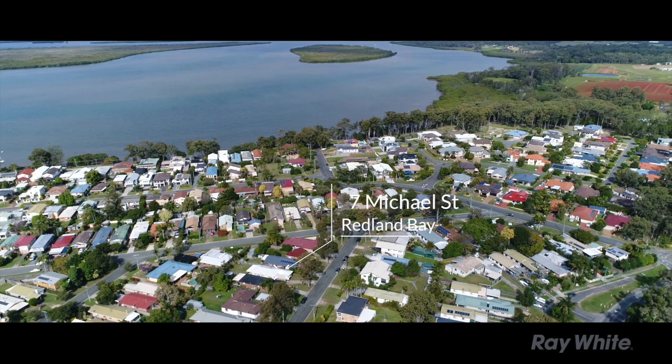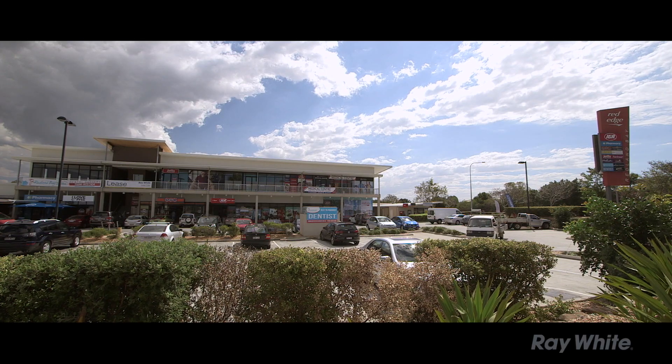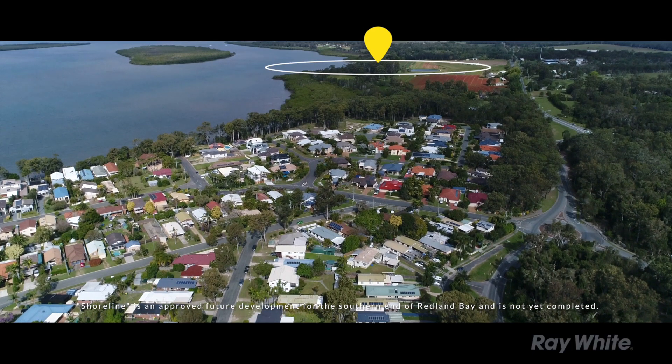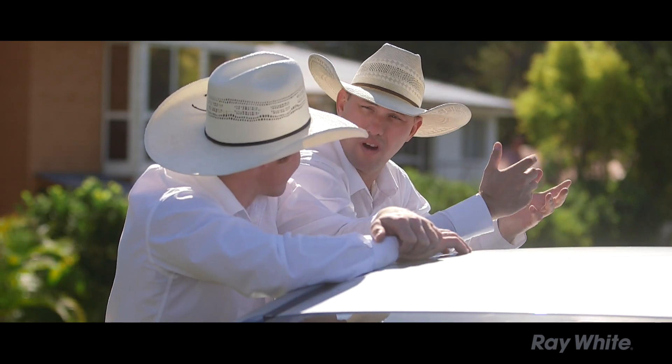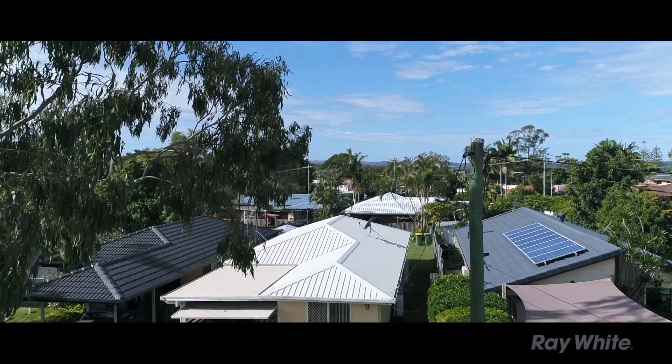We're only 400 metres from the local shops here at Donald Road. It's a bike ride to Red Edge. They're right on the cusp of the shoreline foreshore development just down the road. There's new cafes, bars and restaurants. There's another school going in, sporting facilities.